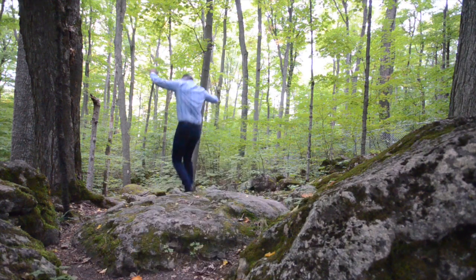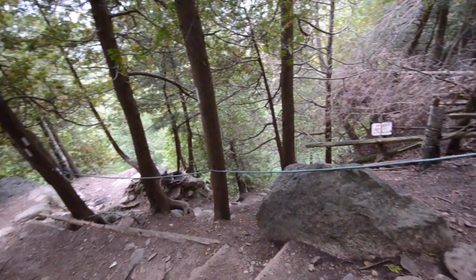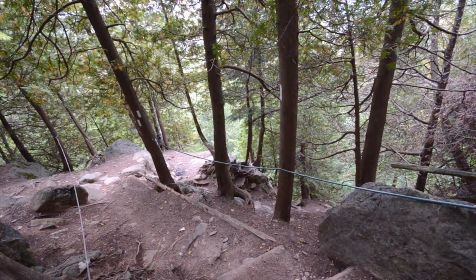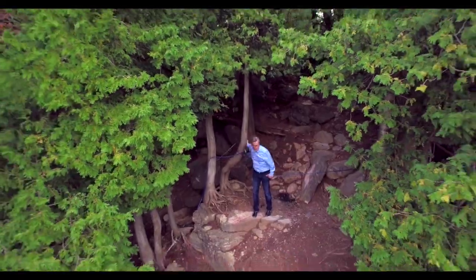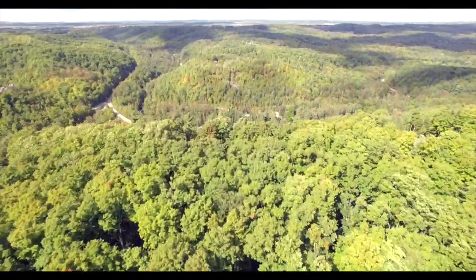Hey guys, you got to come and check this out. The house I'm going to show you today is right next door to the Bruce Trail. Almost there, come on. The trail leads to this really impressive cliff right off the Niagara Escarpment. Check this out — what an incredible view of the Niagara Escarpment.